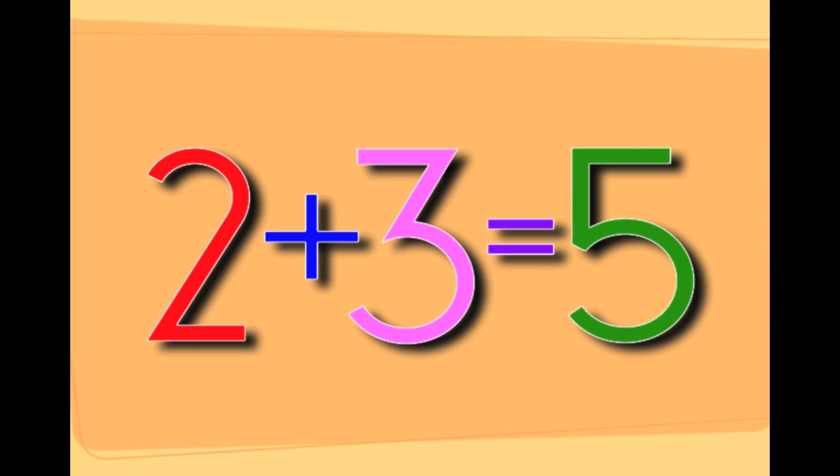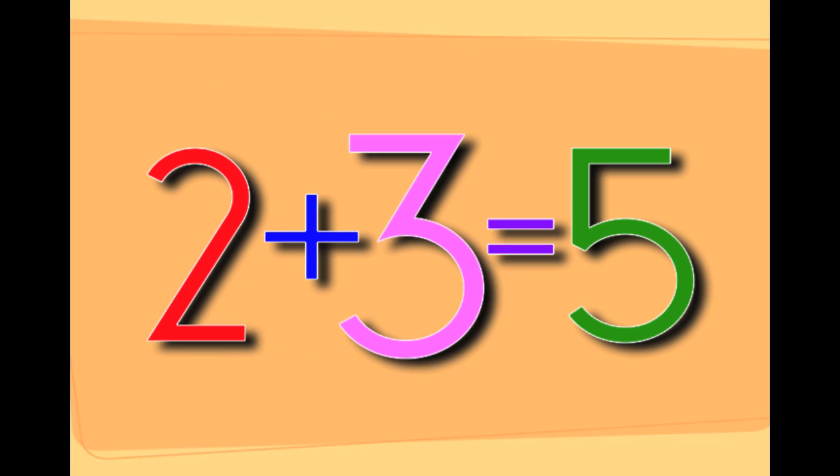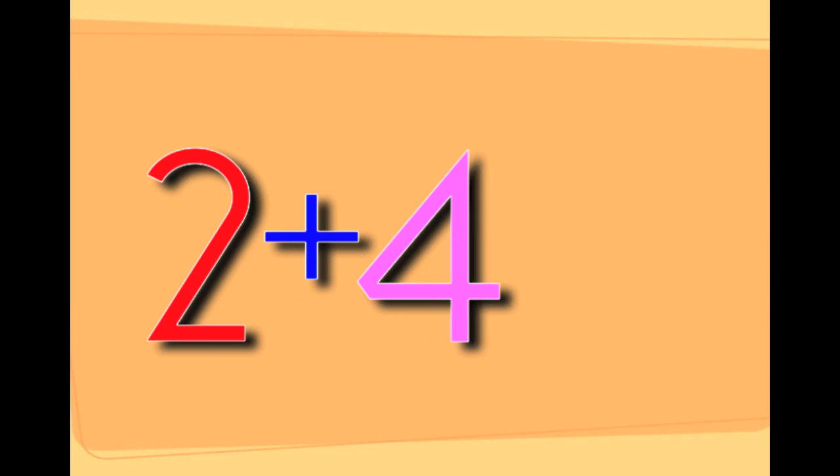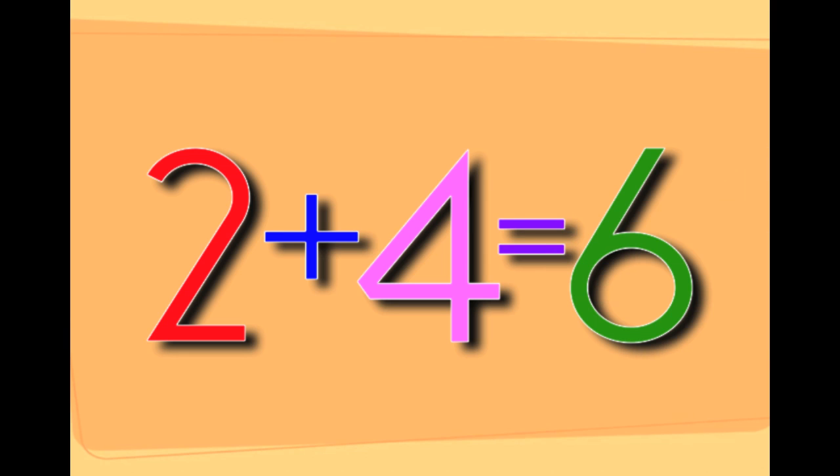2 plus 3 equals 5. That's 2 plus 3 equals 5. 2 plus 4 equals 6. That's 2 plus 4 equals 6.